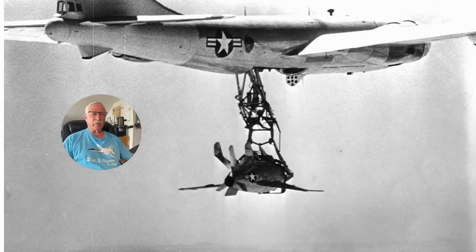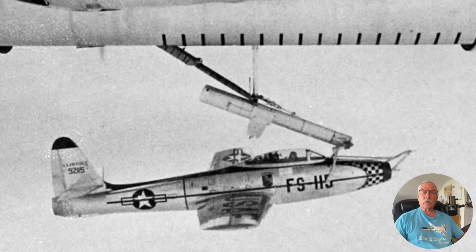Here's another picture of the trapeze mechanism from a slightly different angle. They also attempted this concept with a Republic F-84E engaging the trapeze. But this program wasn't going to fill the requirements because the wingtips on the F-84 did not fold, and they weren't going to be able to bring it inside the aircraft. So the aircraft would have to be suspended like this for an entire mission — you can imagine how uncomfortable that would be for the pilot.